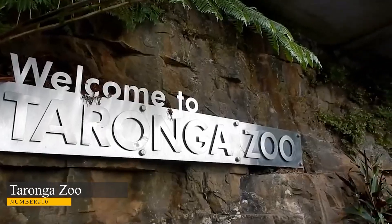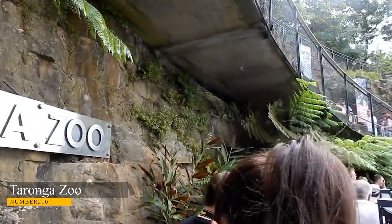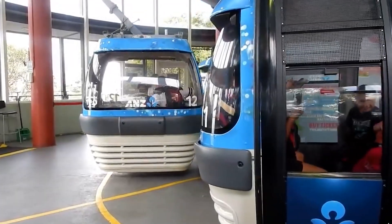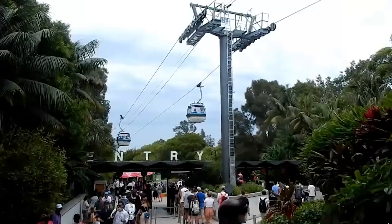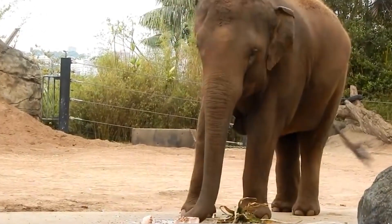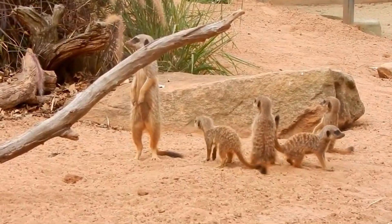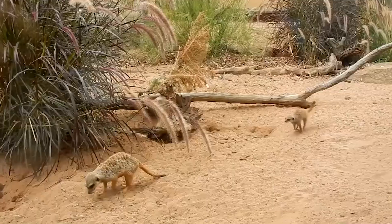Number 10: Taronga Zoo. You may visit all your favorite animals at Taronga Zoo and enjoy breathtaking cityscapes. One of Sydney's top activities to do with kids is the zoo. Here you can get an up-close look at the famous Australian fauna and other species from across the globe. Among the highlights are the African savannah exhibit,